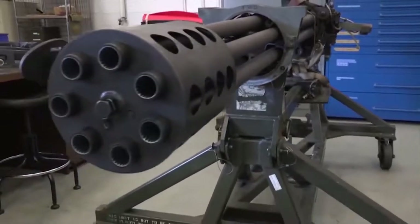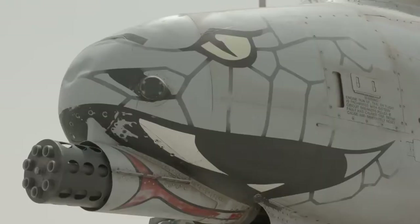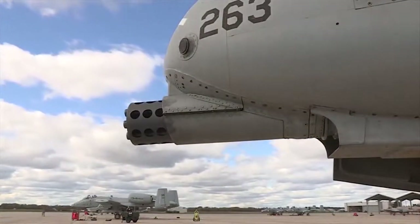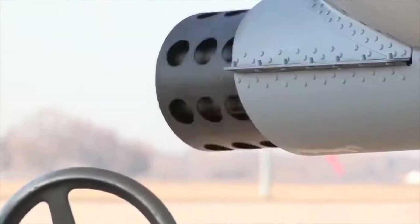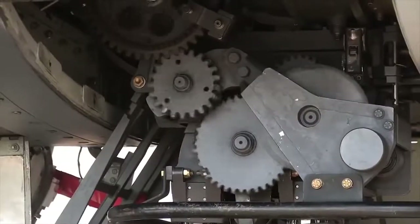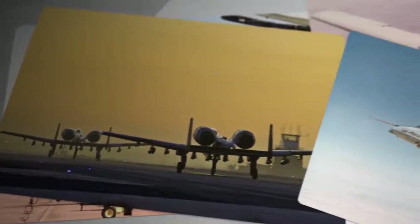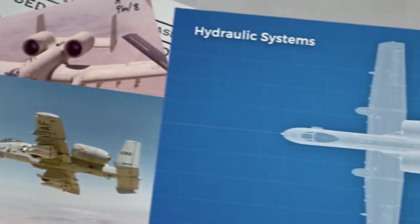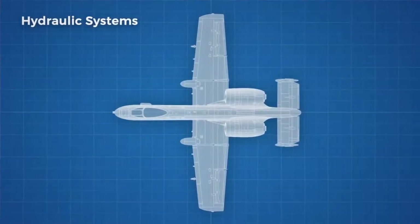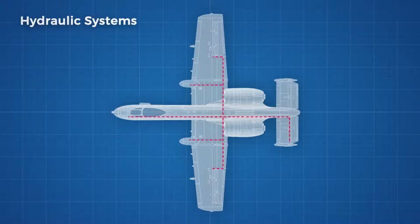The rounds are delivered to the 7 rotating barrels along a linkless chute system, which also pulls the shell casings back into the ammo drum after firing to prevent expended shells from damaging the plane. The belt system and the rotating cam firing system of the barrels are both driven by a hydraulic motor powered by two independent hydraulic systems on board, both of which run the gun.